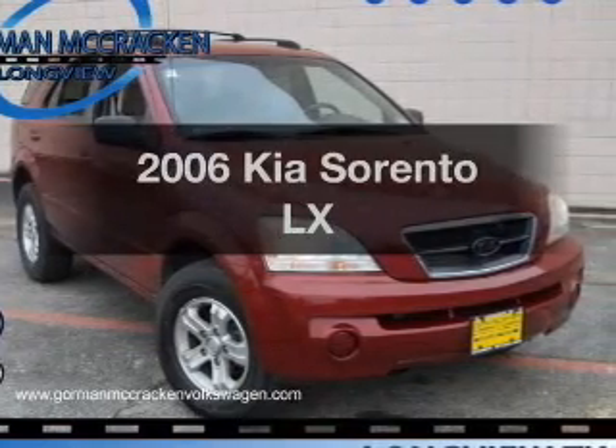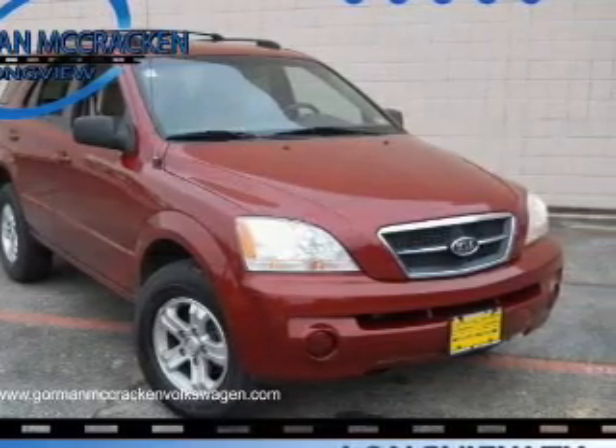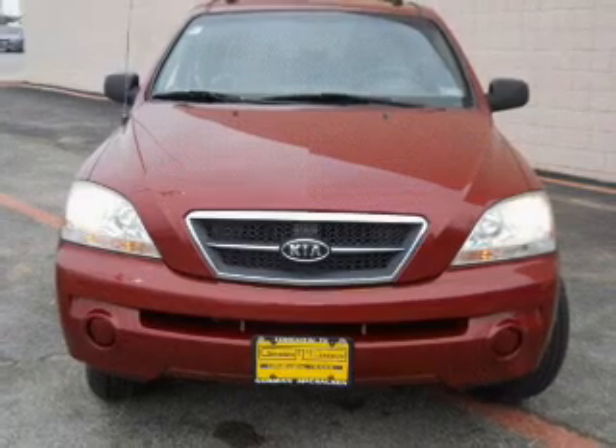Presenting the 2006 Kia Sorento. If you're looking for an automobile with great attributes, look no further.